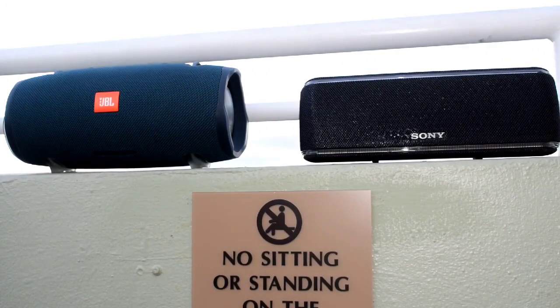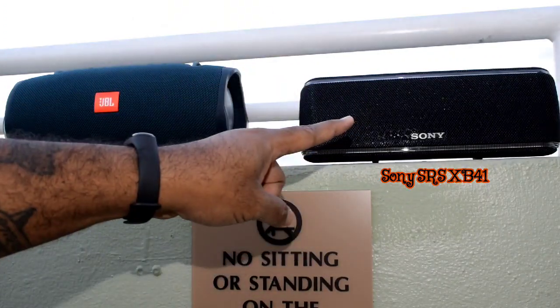Yo, what's good YouTube? Y'all know me, it's your boy MacDeezy, back up in there. And today, it's what y'all asked for — we got the battle, y'all. We got the JBL Xtreme 2 versus the Sony XB41.